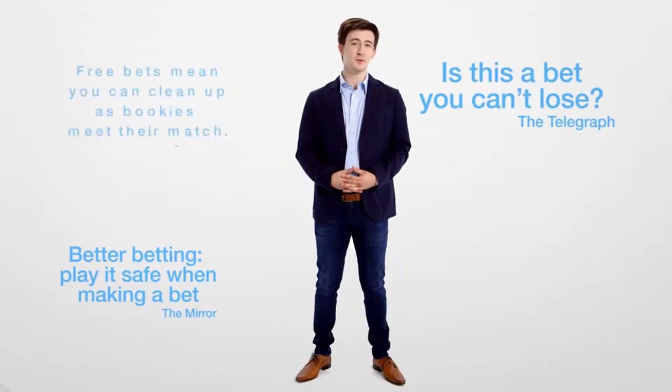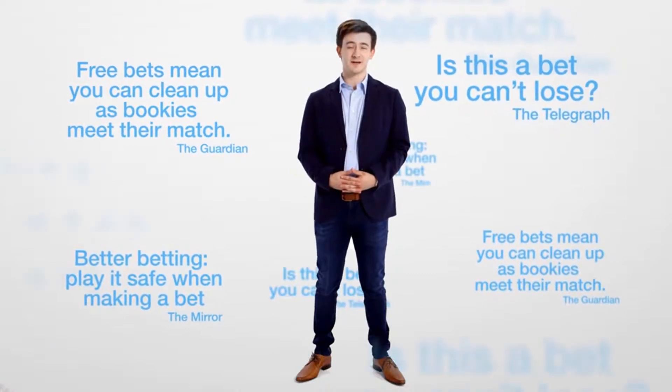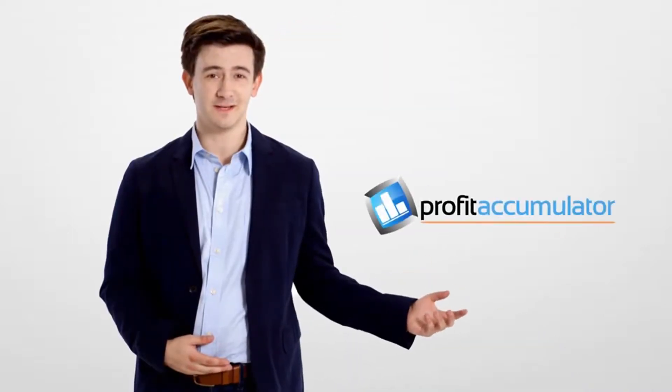Match betting is nothing new. It's been covered by many media websites and they all agree that it works. The issue is, most people who've tried match betting on their own don't know where to find the bonuses or how to turn them into cash. That's where Profit Accumulator can help.